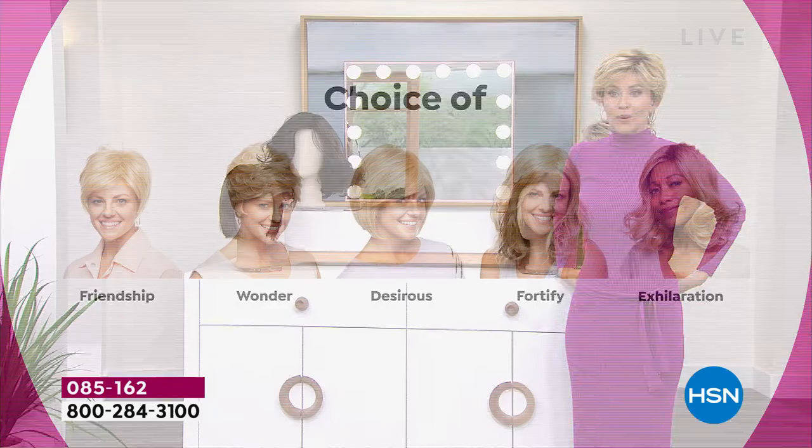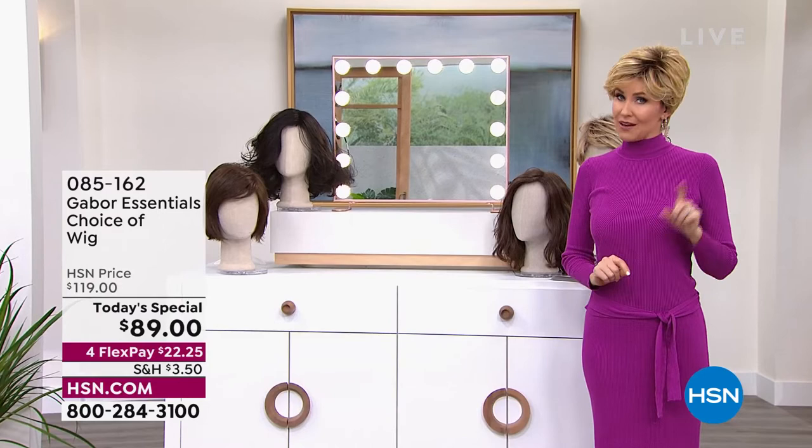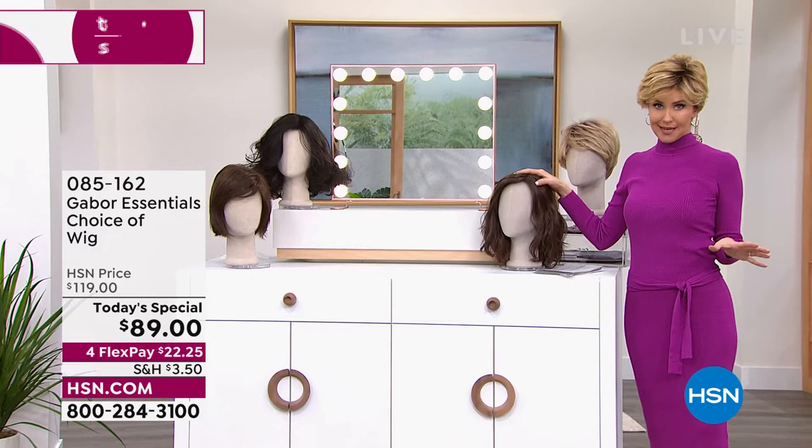Last time we offered a Gabor Today's Special, we sold out early of the most popular style. So if that Fortify — the most popular one — will sell out early. Just want to let you know.